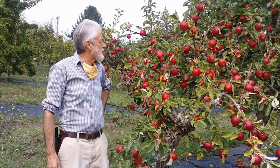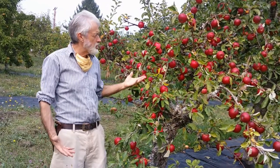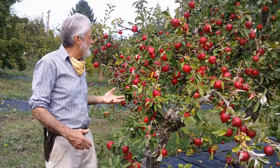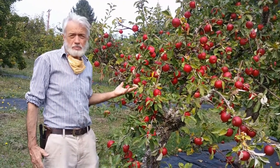So this is an Akane apple tree. It's a natural dwarf variety, not terribly vigorous, but it's always a productive variety for us. It helps that it's self-fruitful, and we like it as a fresh eating apple. It's also very good in pies.